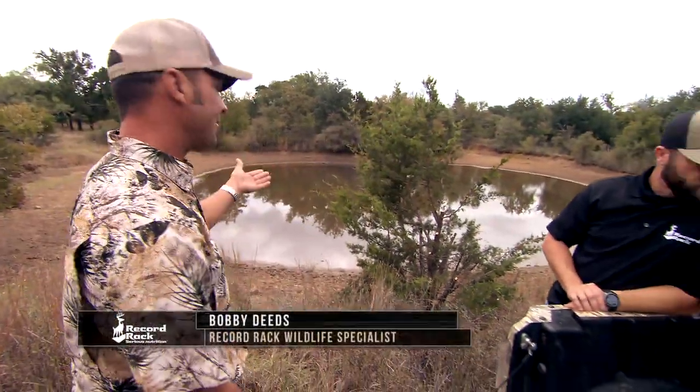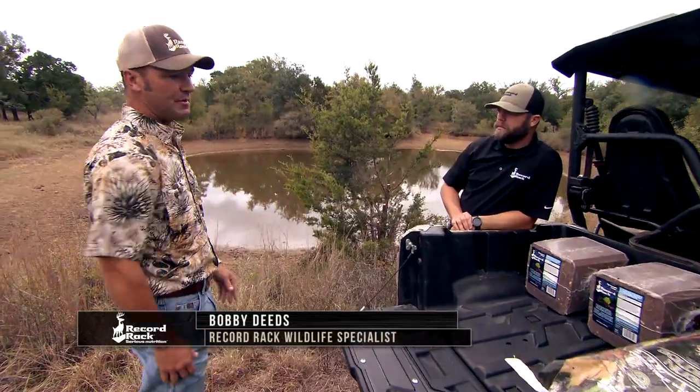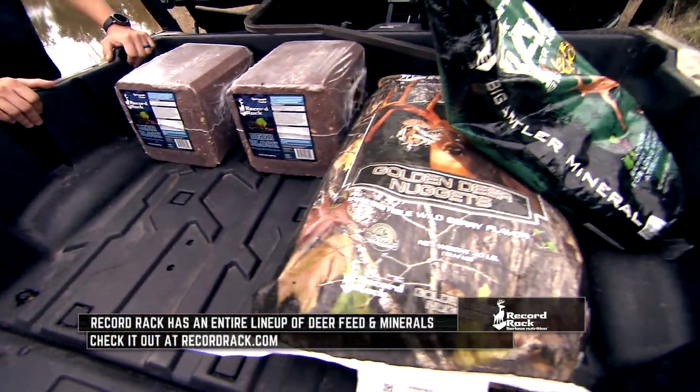So how do we get deer in front of this blind? We know they're going to come to water, but they can come to water anytime. So let's try and find something that we know deer are going to eat, and these are the products that we have: deer blocks, Record Rack Golden Deer Nuggets, and our mineral.